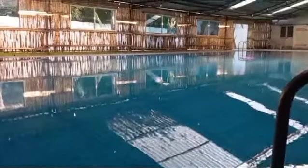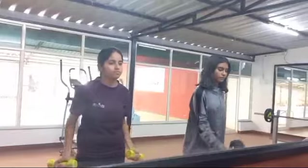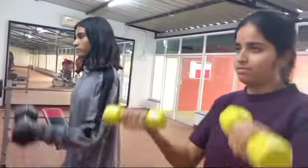Huge swimming pool for students to learn swimming and practice for competitions. Students can also enjoy the gym, where they can focus on physical fitness and health.